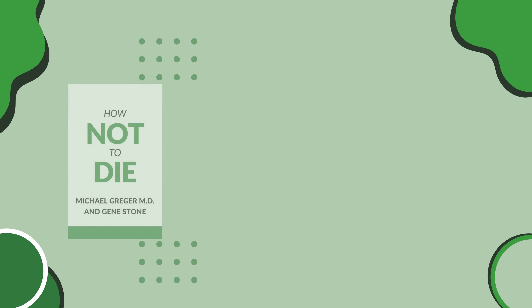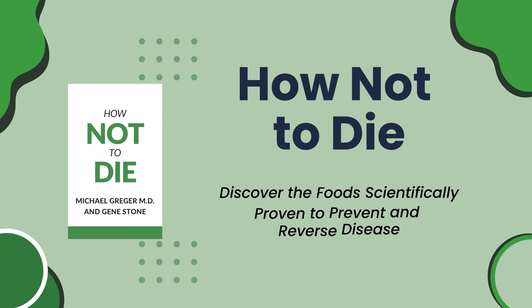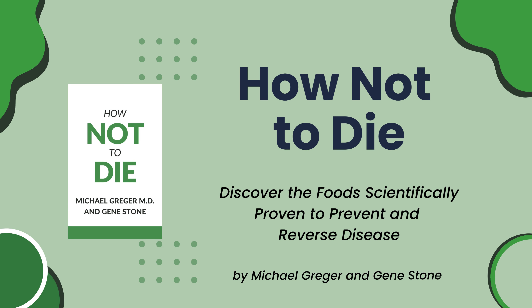StoryShot's book summary and review of 'How Not to Die: Discover the Food Scientifically Proven to Prevent and Reverse Disease' by Michael Greger and Gene Stone.